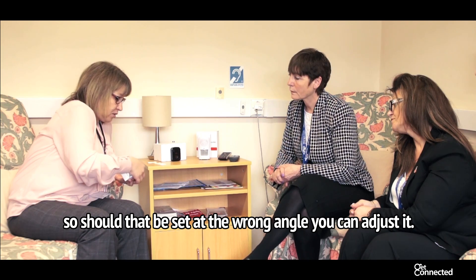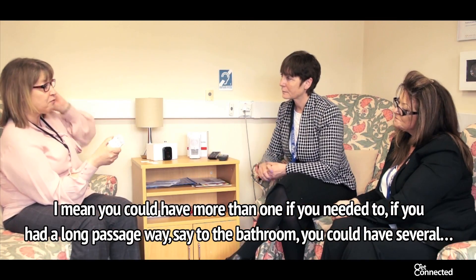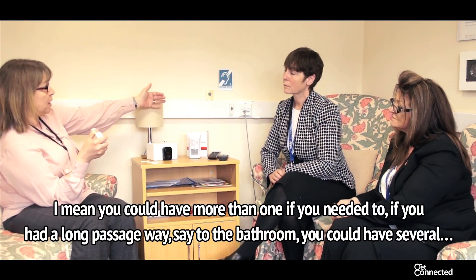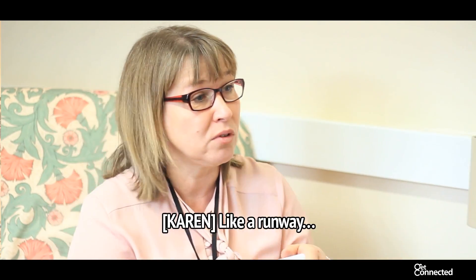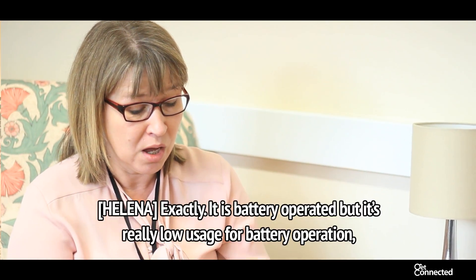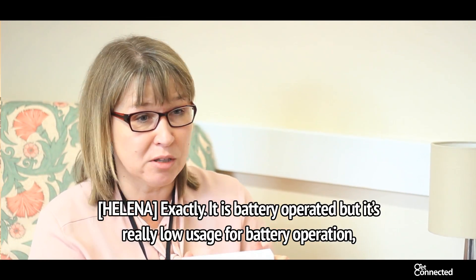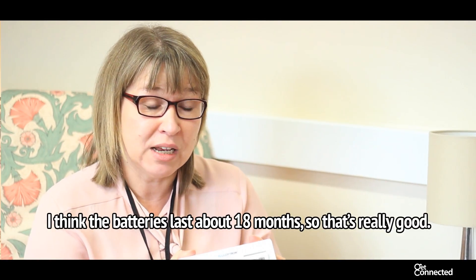Should that be set at the wrong angle, you can adjust it. And you could have more than one - if you've got a long passageway to the bathroom, you could have several, like a runway along the wall. It is battery operated, but it's really low usage. I think the batteries last about 18 months, so that's really good.